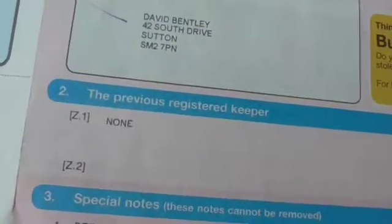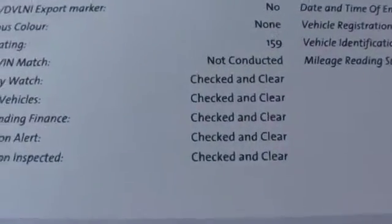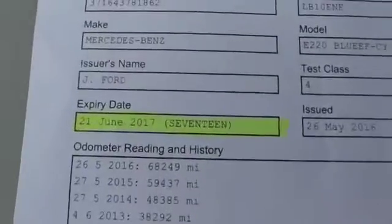There's the registration document — no former keepers because it is a one-owner vehicle. There's a copy of the HPI — it's all checked and clear, there's no finance, it's not been written off, it's not been stolen, it's a clean car. The MOT is until June 2017 and there are no advisories on that.